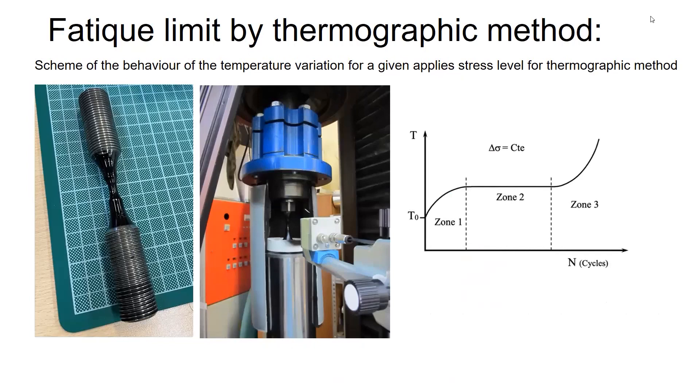We used the thermographic method. It is the method reported by Risitano. You have the thermographic camera and you observe the surface. When you start to do the test, the temperature from room temperature starts to increase. But after some time, with respect to the number of cycles, it stabilizes. And then again it can start to increase — that means you are above the fatigue limit. If it is stable, then you have achieved the fatigue limit. Then you need to repeat with higher stress until you get temperature increasing again.